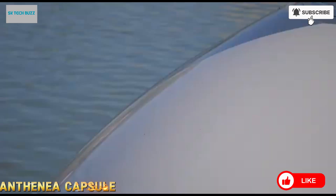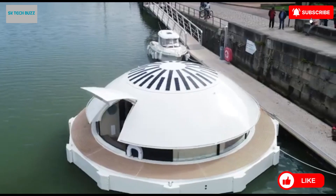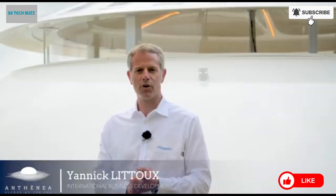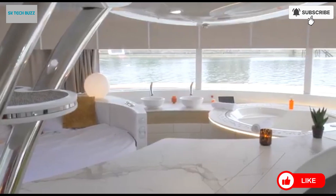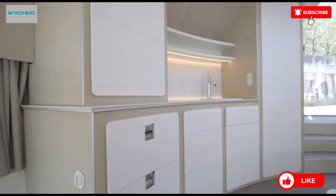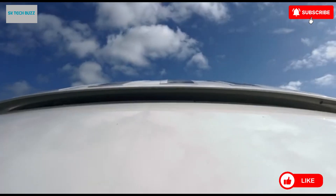The Anthenia capsule is redefining the concept of sustainable luxury travel by offering a truly unique and immersive experience that blends eco-conscious design with high-end comfort. Unlike conventional hotel suites, this remarkable structure is the world's first floating eco-luxury suite — an autonomous, unsinkable, and movable pod that allows guests to live in harmony with the sea. Designed to provide not just accommodation but a magical connection to the marine environment, the Anthenia capsule offers a profound sense of freedom and adventure while minimizing its impact on nature.